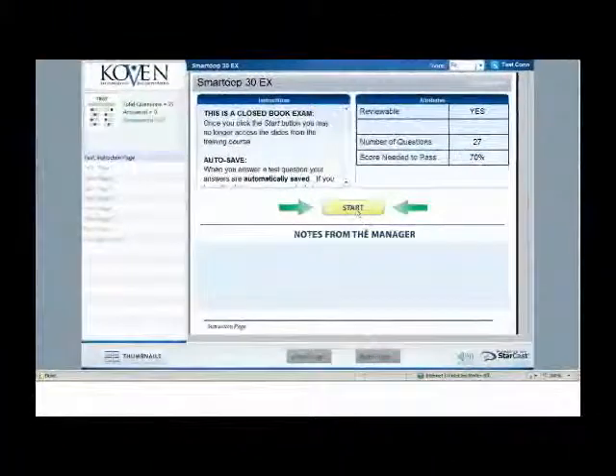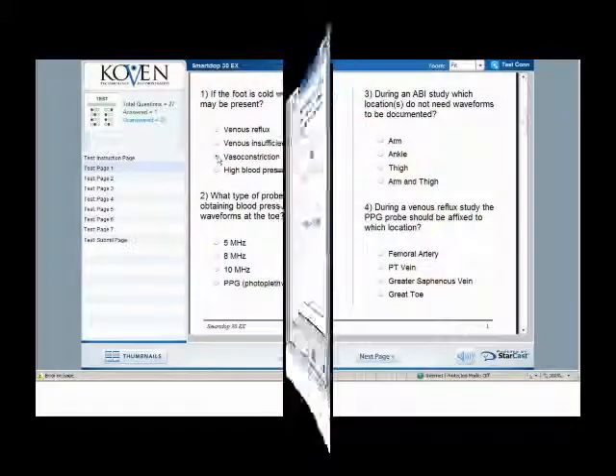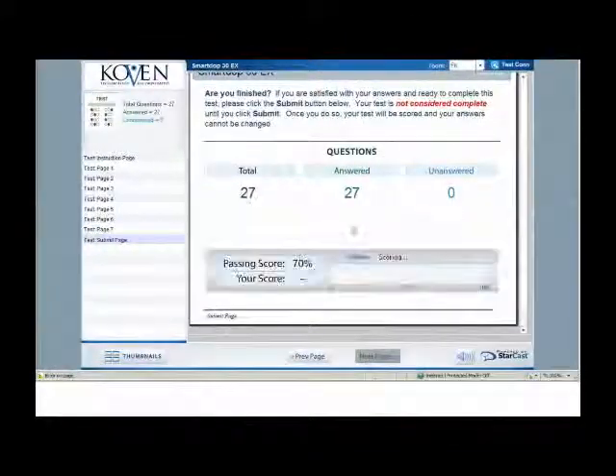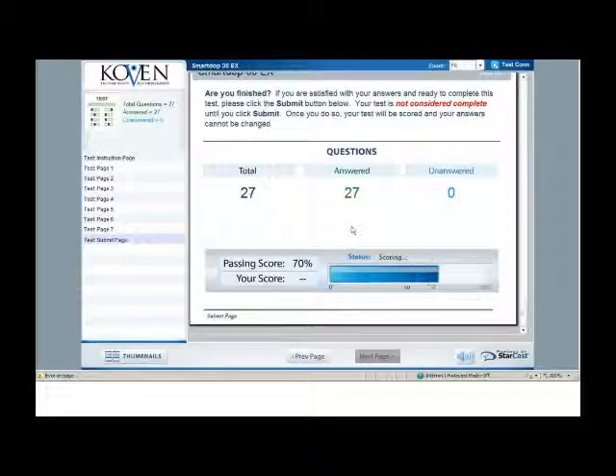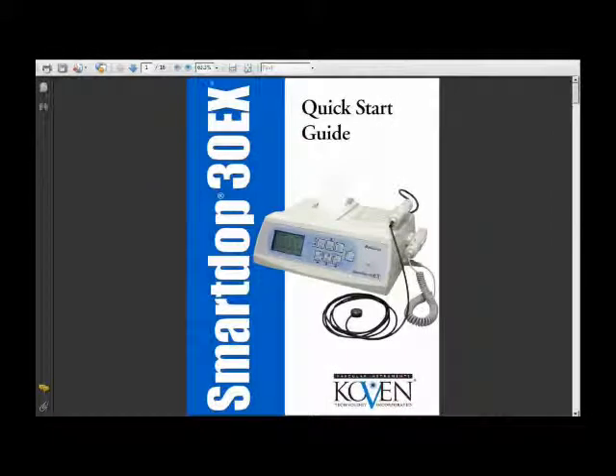Simply click on the test module, answer the questions, and submit your answers. You will also have access to all operation manuals and testing forms to make the most of your purchase.